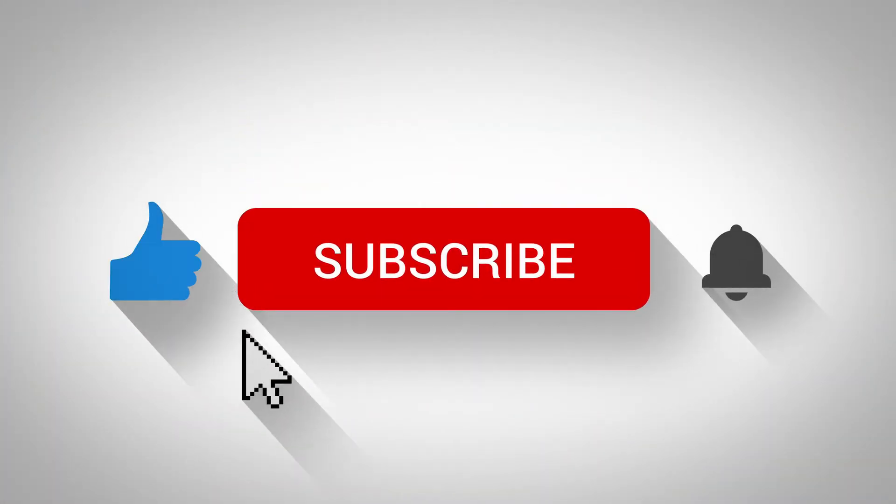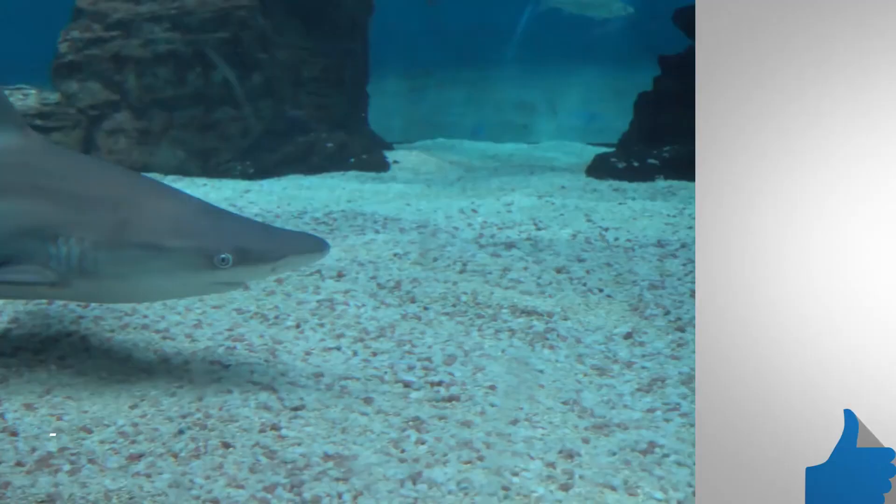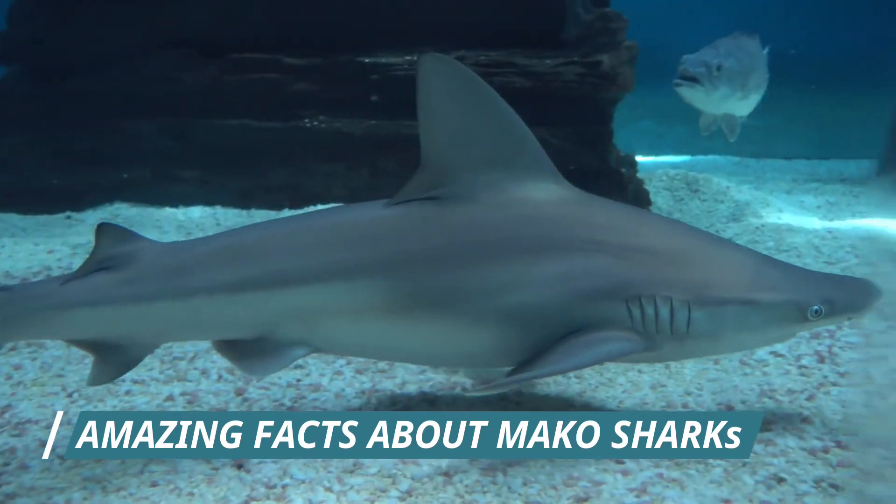I hope you have enjoyed this video. If you have, please subscribe to this YouTube channel and don't forget to give this video the thumbs up. And I'm sure you're going to enjoy this next video on amazing facts about Marco Sharks. Thanks for watching and bye for now.